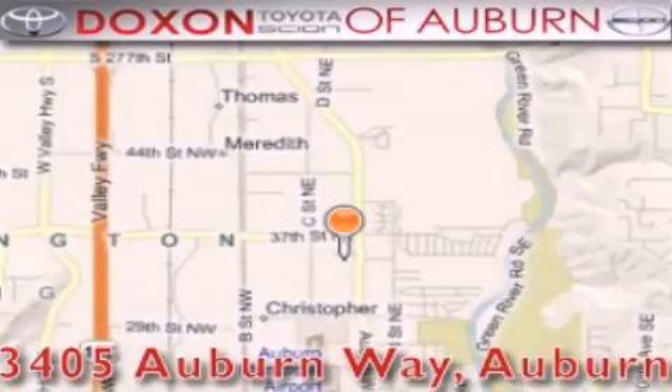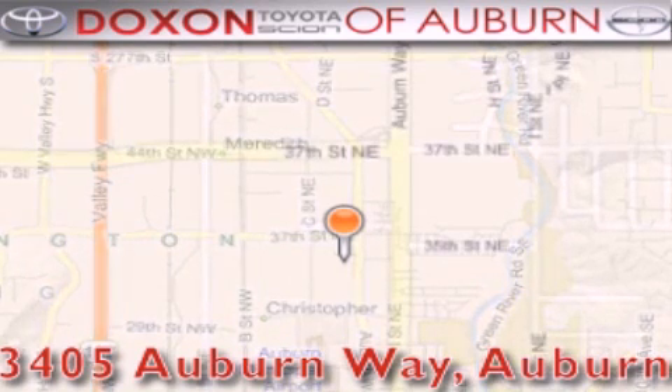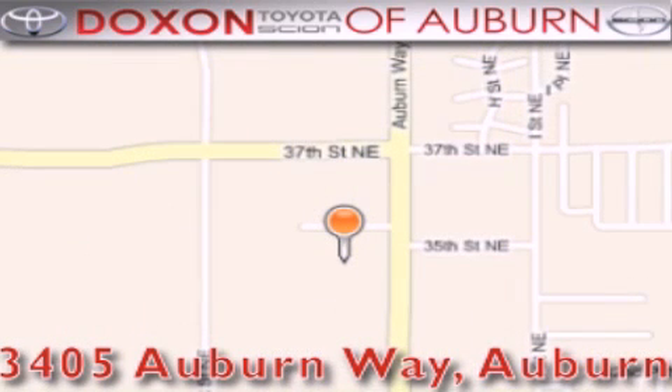Dachshund Toyota of Auburn is located at 3405 Auburn Way in Auburn, satisfying customers for over 70 years.